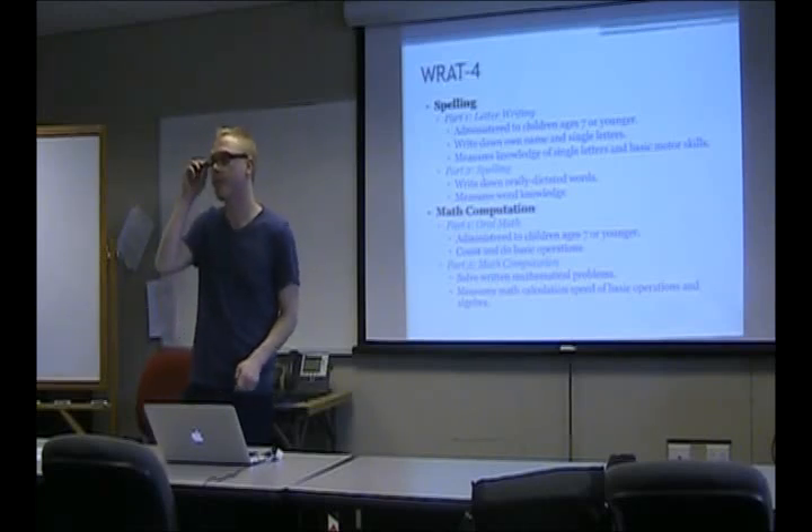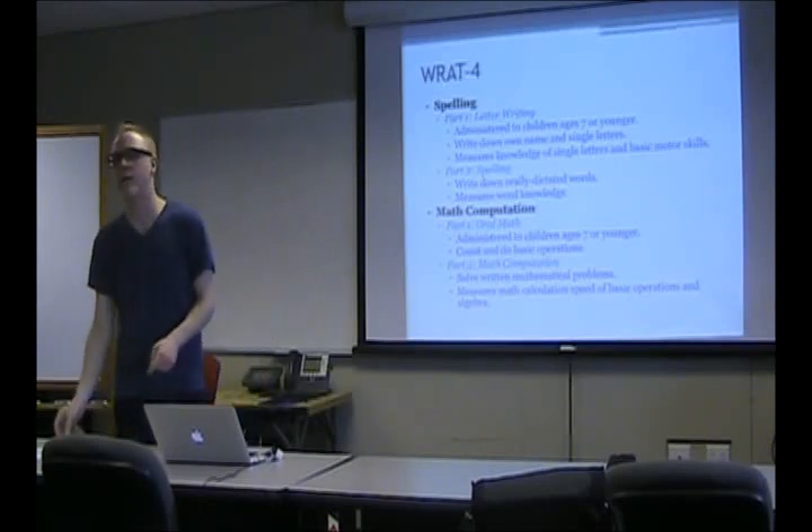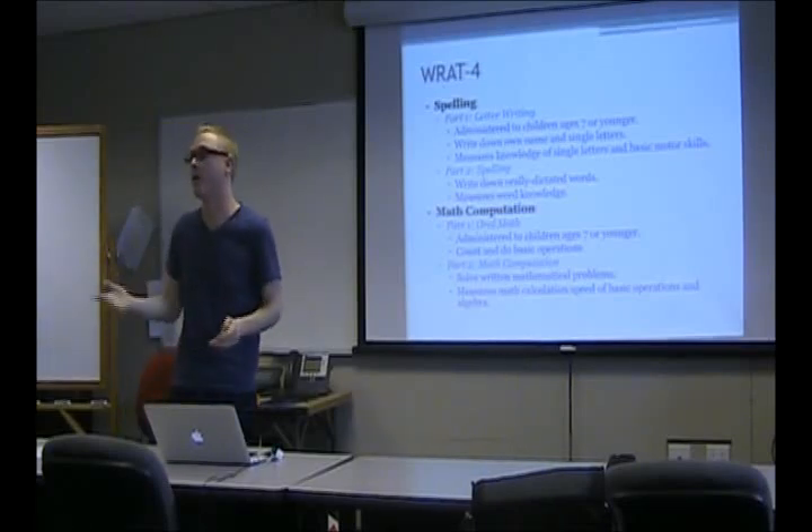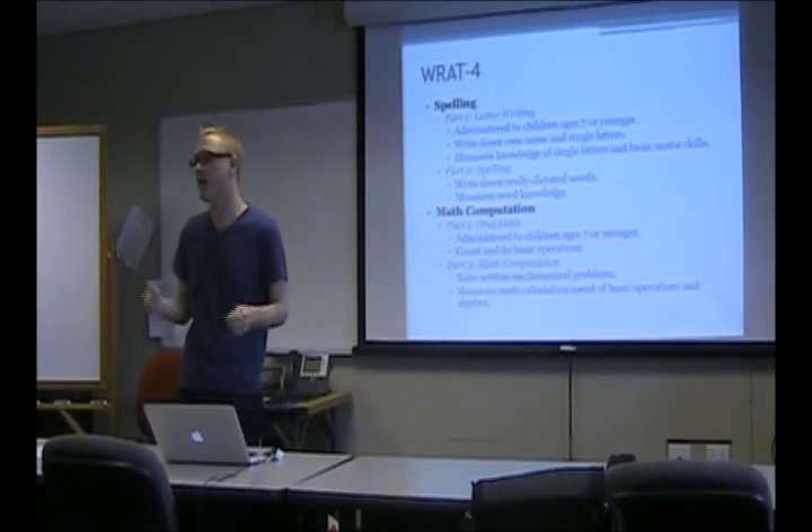The choosing of tests will be covered on the prelim, but you don't need to have detailed knowledge of all the tests in the Woodcock-Johnson. You just have to know what the Woodcock-Johnson measures and know a little bit about the structure, but not in as much depth as the WIAT.